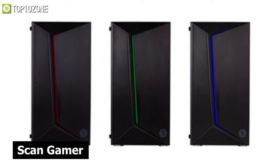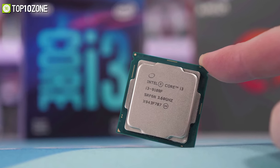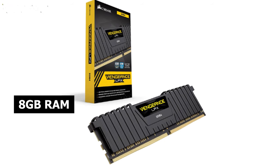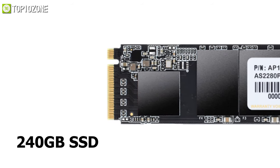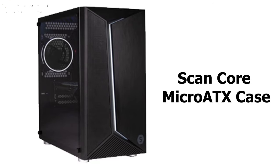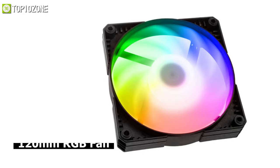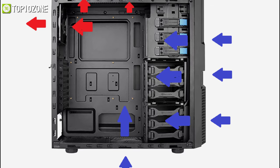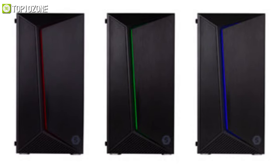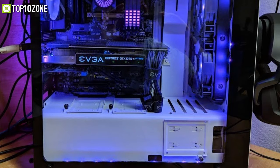Get acquainted with the Scan Gamer, a budget-friendly pre-built gaming PC that does not compromise much on performance. This machine is kitted out with an Intel Core i3-9100F, an NVIDIA GeForce GTX 1650 graphics card, 8 gigabytes of Corsair memory, and a 240 gigabyte M.2 SSD. All of these combined will let you game at 1080p with decent frame rates. All components are housed inside the Scan Core Micro-ATX case, which has the perfect balance between aesthetics and performance. Included with the case is a 120mm RGB fan pre-installed for better airflow, and the front panel mesh and air intake patterns allow vast amounts of air into your system. The case also comes with a tempered glass side panel and RGB strips that look just as good on the outside as on the inside.